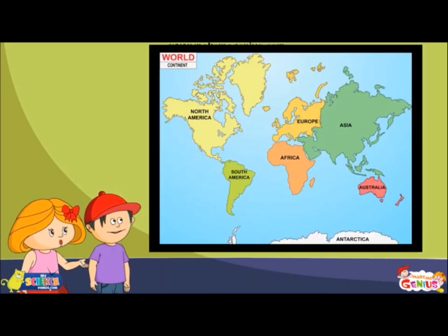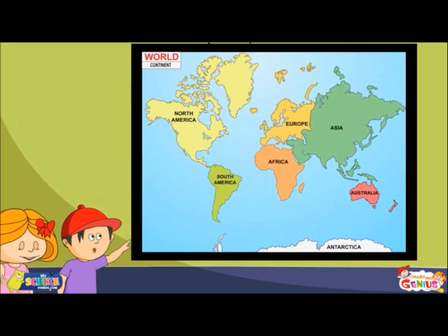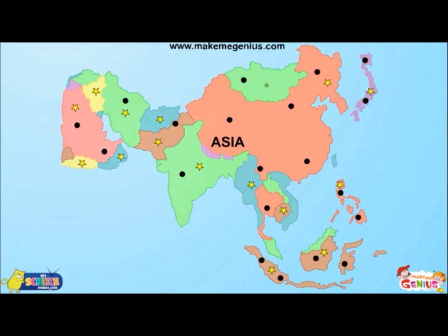Can you show me Africa on this map, Jimmy? That's there in orange colour. You are right, Jimmy. Different colours mean different countries, states, etc. The cities are shown with the help of a dot and the capitals are shown by a star.